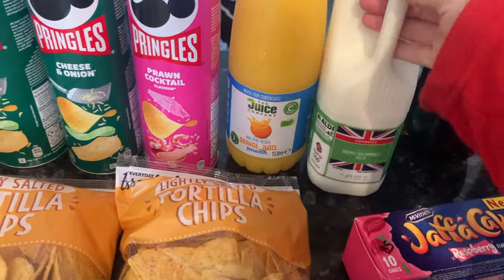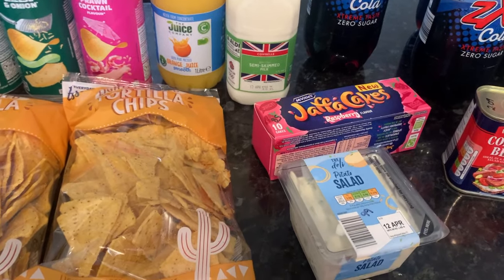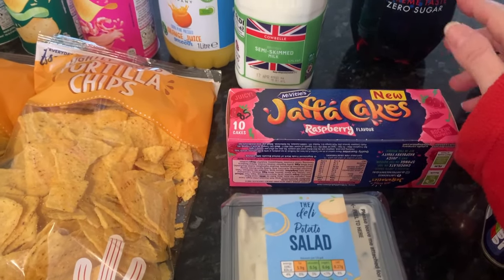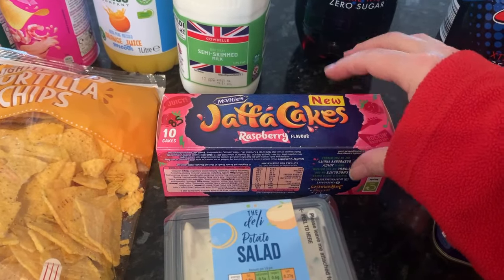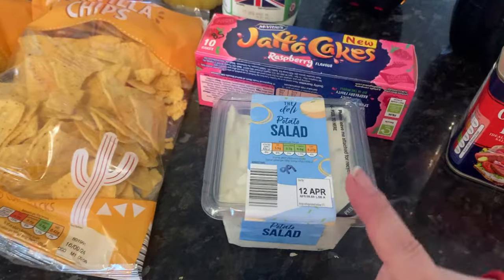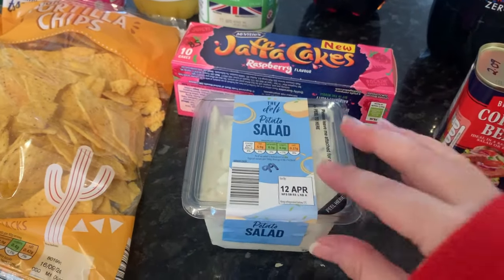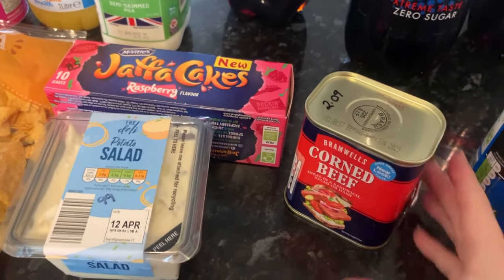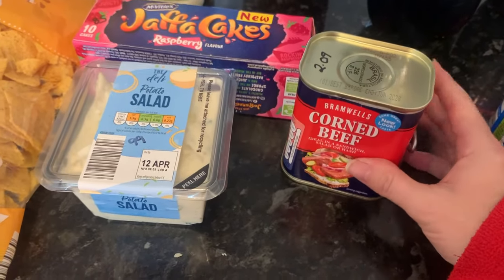Milk was one pound 20. I have got a hospital appointment — I've got a feeling it's going to be another injection or maybe laser treatment. I have had a few really rough weeks. Jaffa cakes raspberry were 85 pence — they are actually McVitie's. Potato salad was 99 pence — it's a hit and miss with me and Daniel, so I just got a small one. Corned beef — I think I usually pay around two pounds 49 — this was two pounds 09, which is an Aldi make.